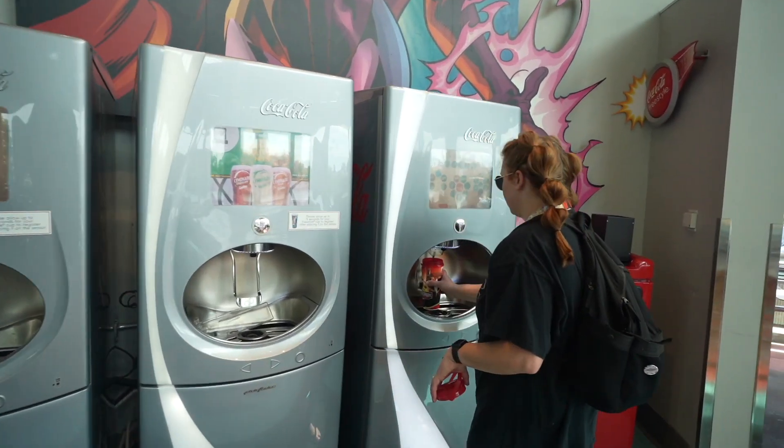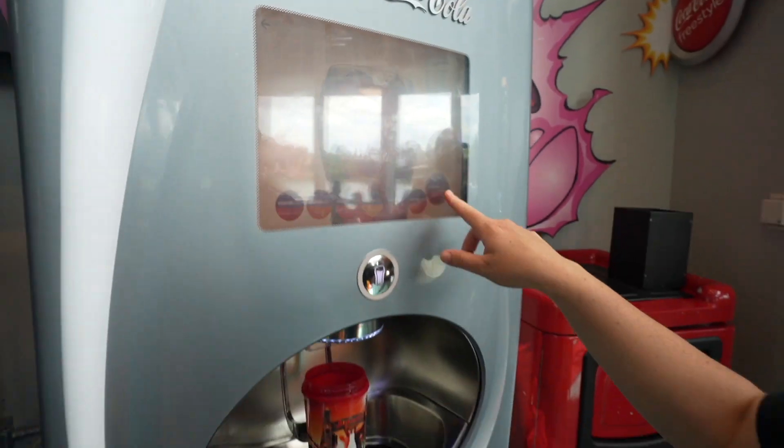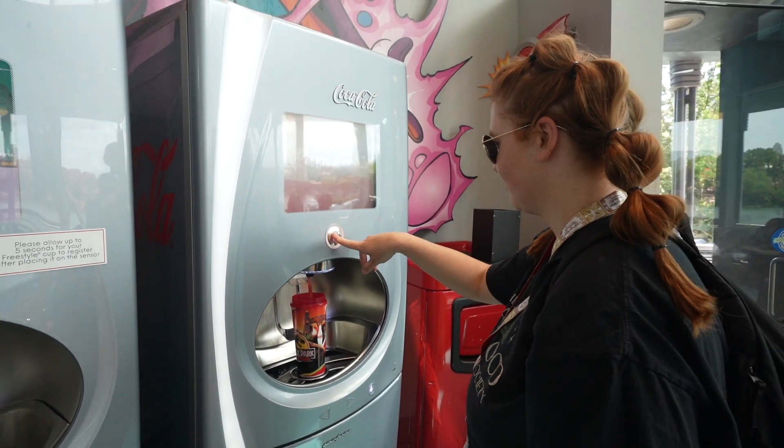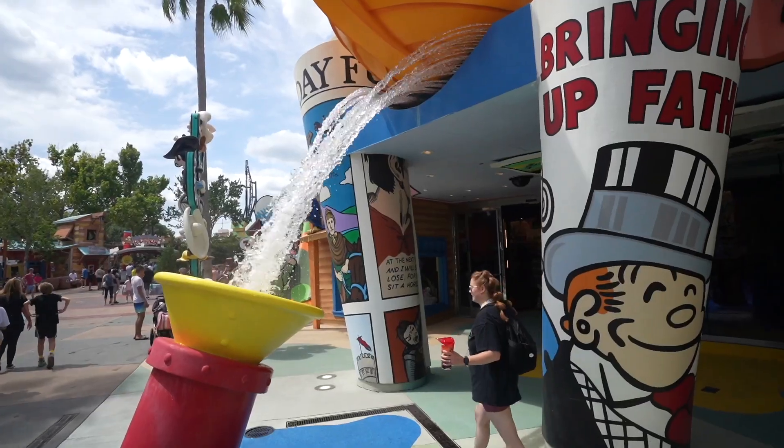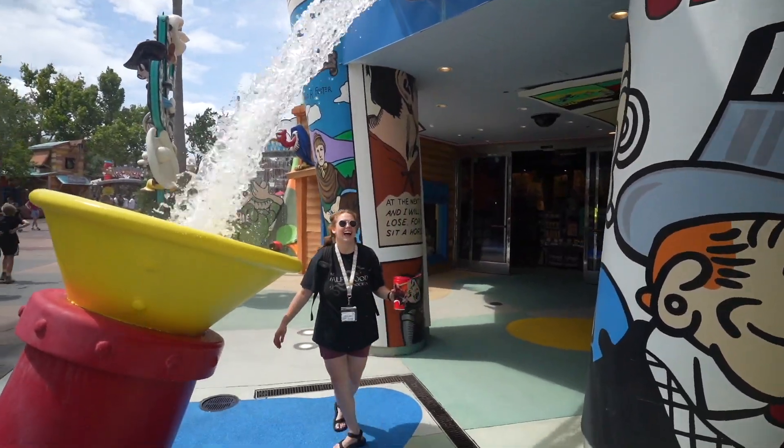We're starting out with a refill in our freestyle cup. We always recommend having a freestyle cup because you can refill these all day long with anything that you want. And even if you don't want a freestyle cup, check out the freestyle machines because you can get free water. Staying hydrated is such an important part of surviving at the theme parks over the summer.